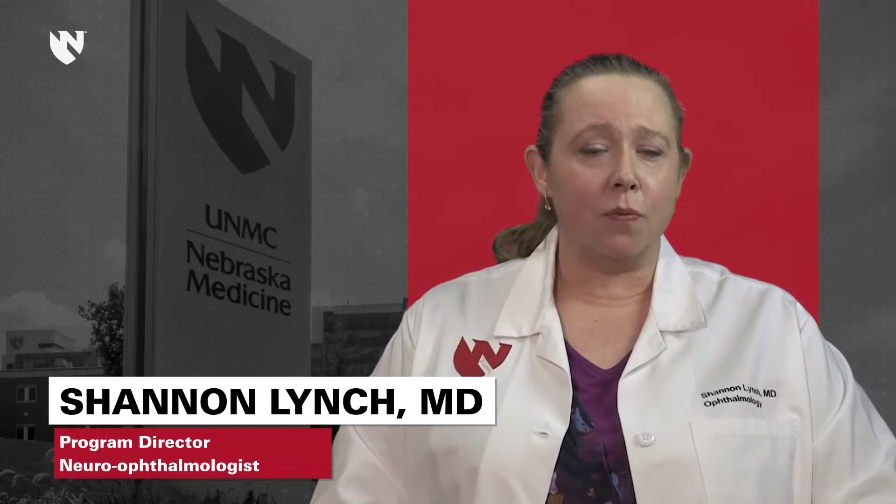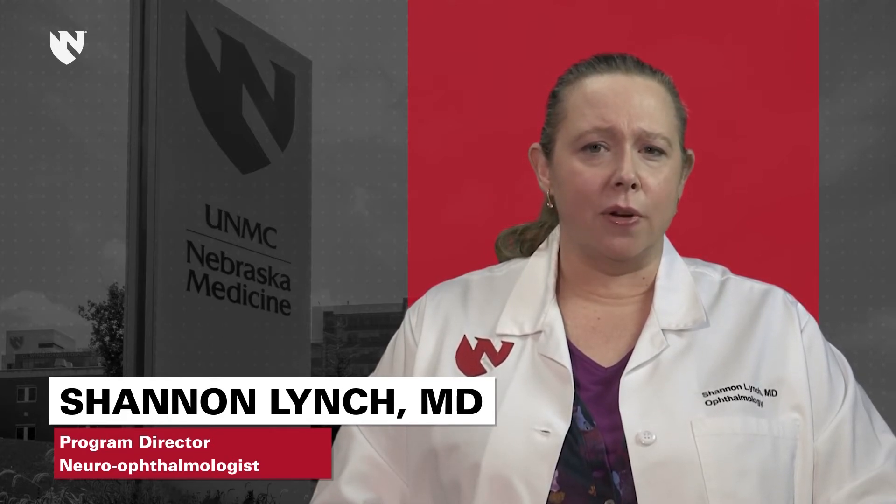I'm Dr. Shannon Lynch, the residency program director and director of neurophthalmic education at the University of Nebraska, as well as a practicing neuro-ophthalmologist. As a native Californian, my passion for education and genuine belief in our training program has kept me in Nebraska since I joined the faculty in 2005. Our program is committed to preparing residents to go out and practice independently the day they graduate, or to successfully match to the fellowship spot of their choosing.